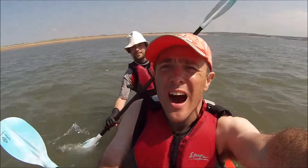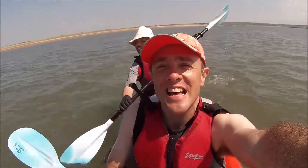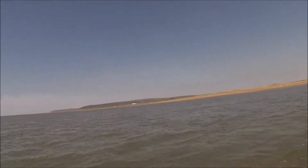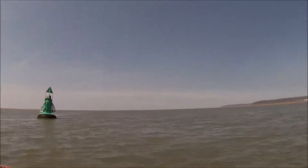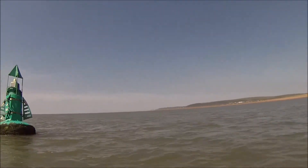We're continuing our kayaking voyage out across Bideford Bar, and if I swizzle around here to my right, you'll see the beautiful Saunton Sands Hotel. And across there to Baggy Point, where Baz and I have kayaked before, almost two years ago to the day. And I've not seen this one for a while, Baz — Mid Ridge. I've been so close to Mid Ridge before.